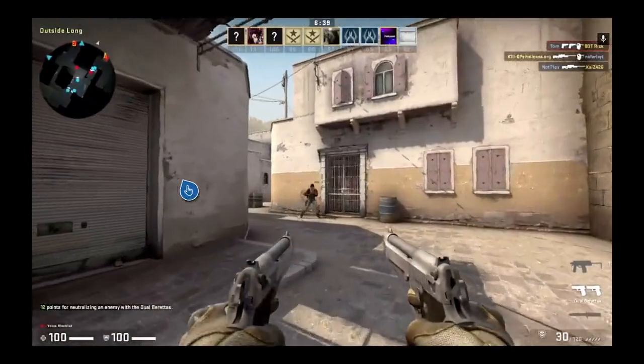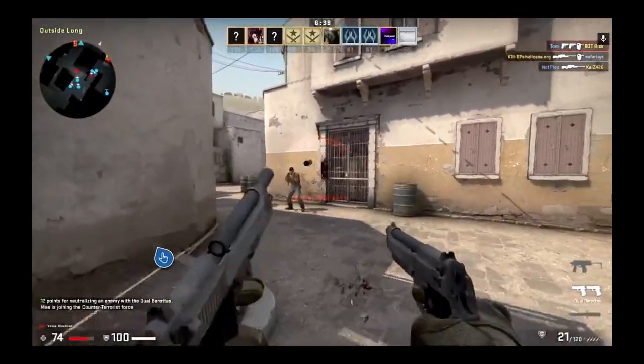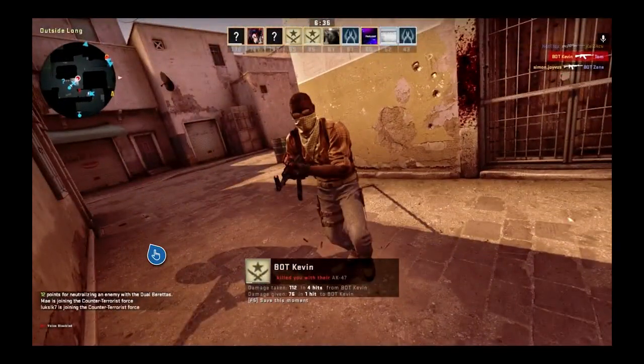But as you can see, I'm in Counter-Strike here, running around, not shooting very well, dying. But it was working.